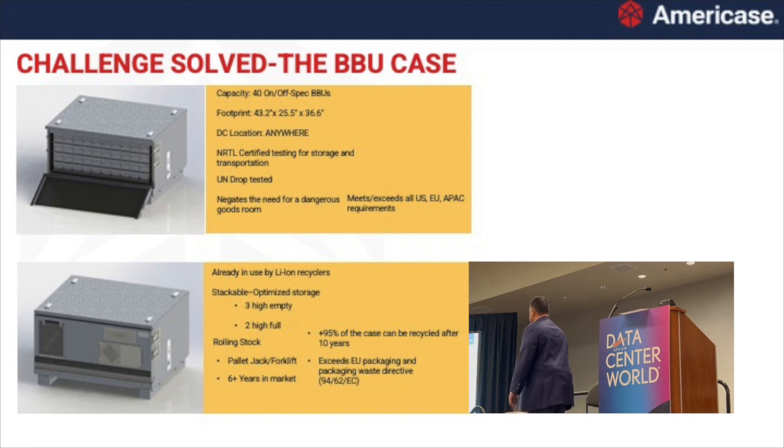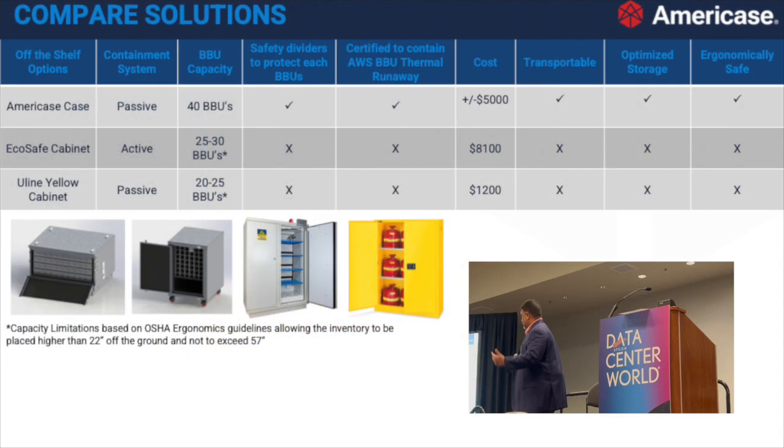This passive storage case exceeds all US, EU, and Asia-Pac requirements for lithium-ion rules today and tomorrow. Since we sit on the UN board, the SE G20, SAE boards, and G27 boards, we know the regulations coming tomorrow, so we can future-proof this. From a sustainability and eco-friendly perspective, the ROI came in very quickly. Per pallet position we can store more — this one holds 40 and stacks three high, giving 120 BBUs per pallet position. It reduces transportation cost, reduces emissions, and exceeds EU packaging clauses coming into effect in the next couple of years.